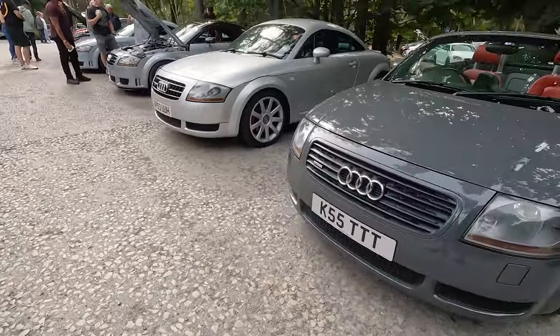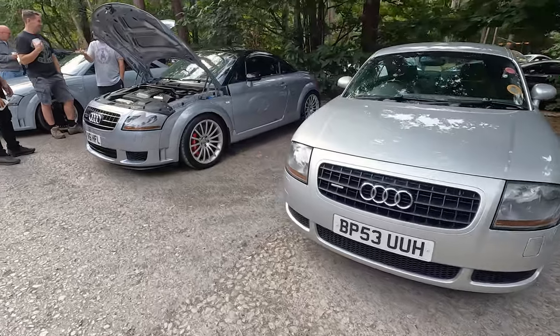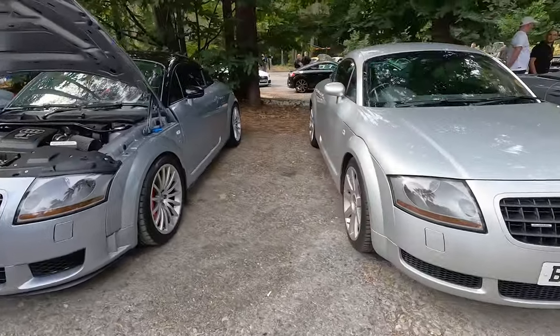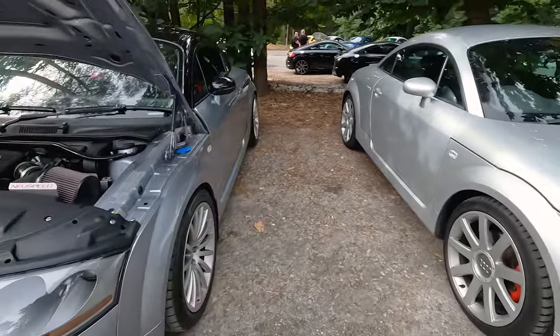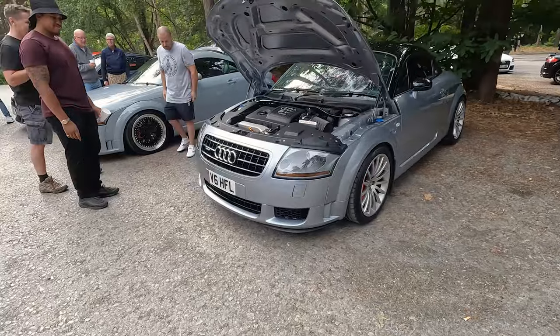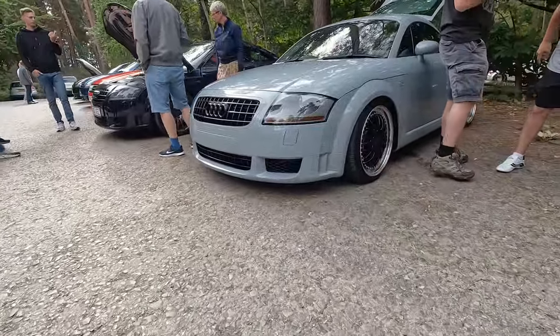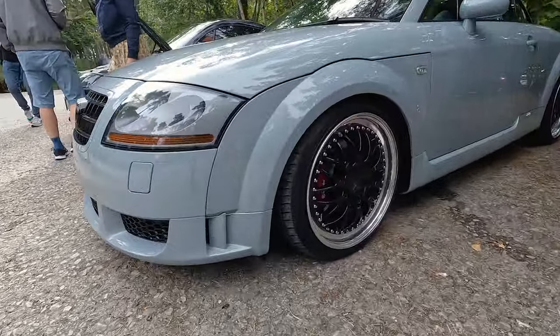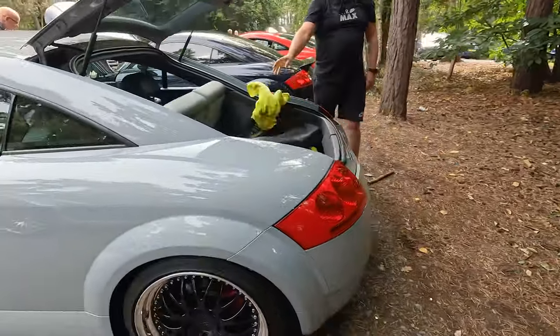We've got quite a few silver cars here today - obviously a really popular colour. They always stay clean, so that's always nice. Nice original example. Grant's Quattro Sport, which is very, very tricky. This one is nice - low, clean, Porsche wheels. Very nice.